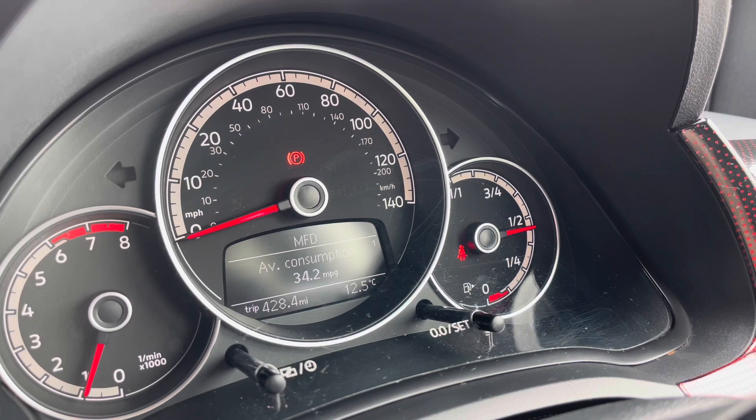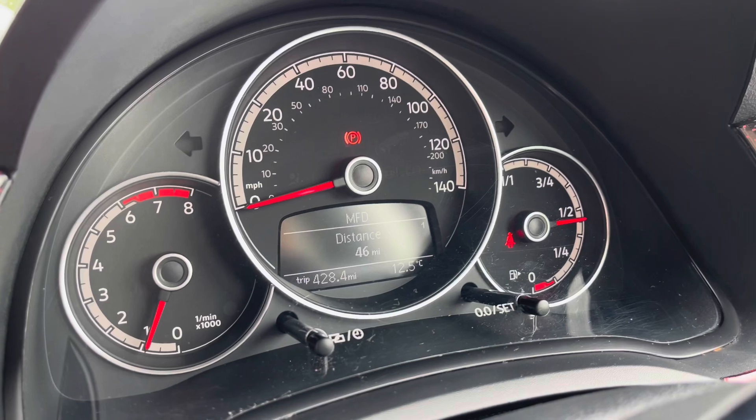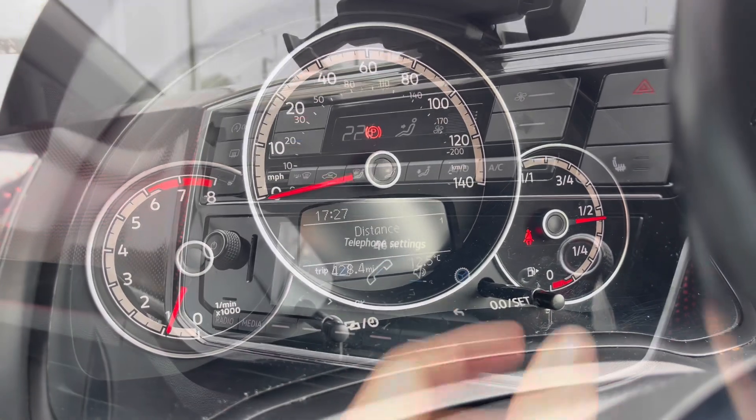The car also incorporates an upgraded cruise and park pack which includes the cruise control system. It's great for motorway travel and great for confident driving as well.